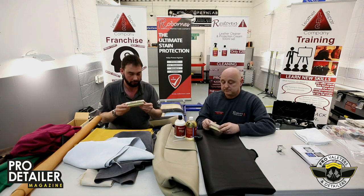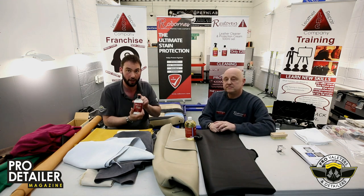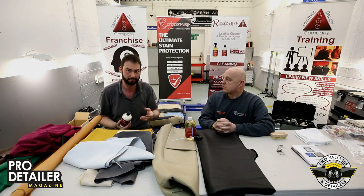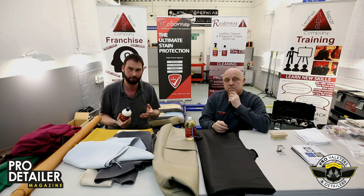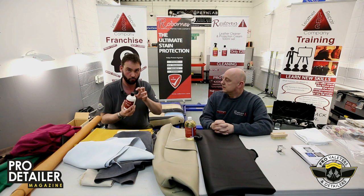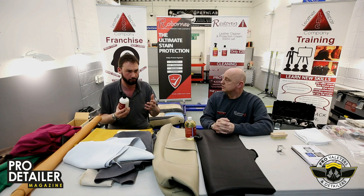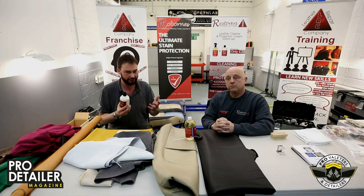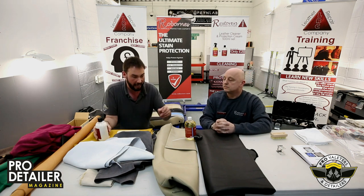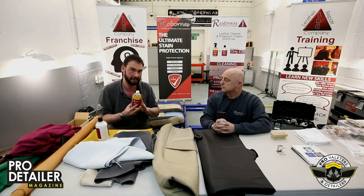We're giving away a Brukel Tampico Mini and the protection cream — this won the mega test. It feels like an old-school leather cream but performs like a new-school, high-tech product. It was a remarkable product. The only thing that offered more protection was a silicone-based one, which you don't necessarily want to use. You get a big 500ml bottle.